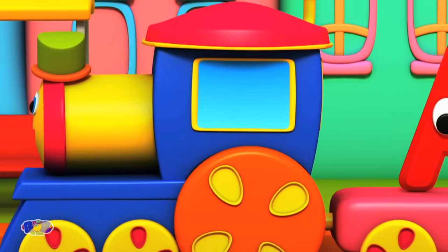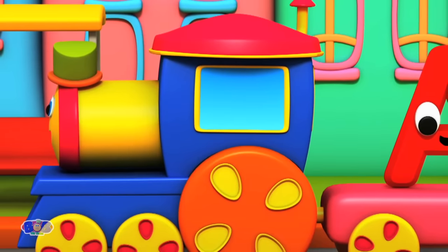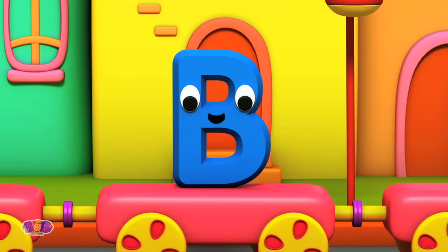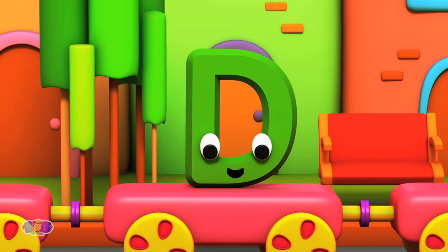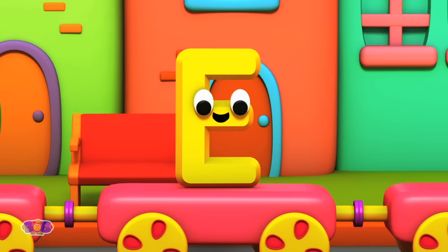Hello kids! Watch out! Here comes the alphabet train! A. B. C. D. E.